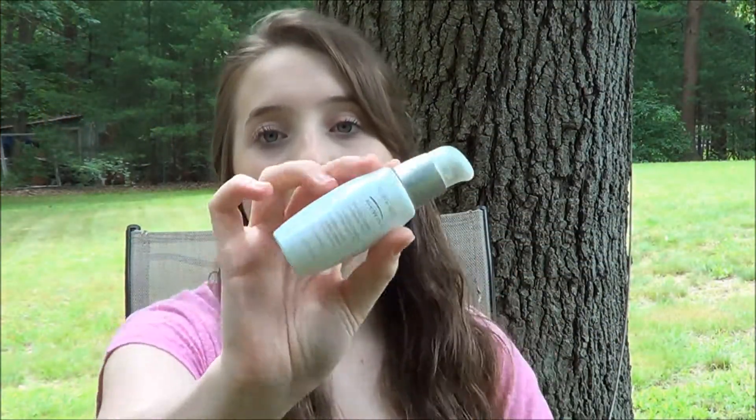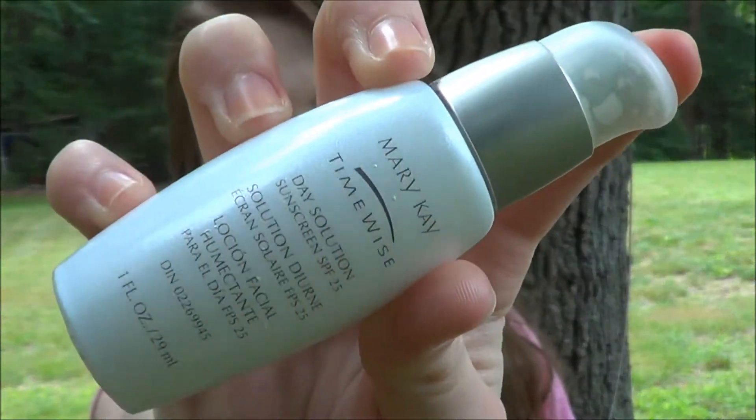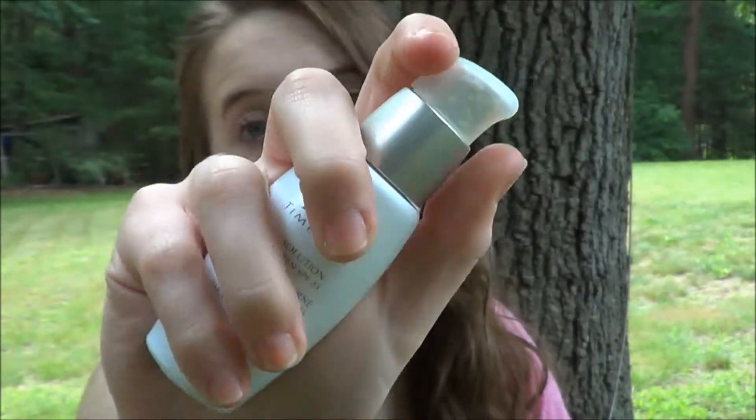My favorite moisturizer has to be this one — I love it for the summer. This is the Mary Kay Time Wise Moisturizer and it has an SPF of 25, so it's perfect for the summer, and it also has a pump to it as well.